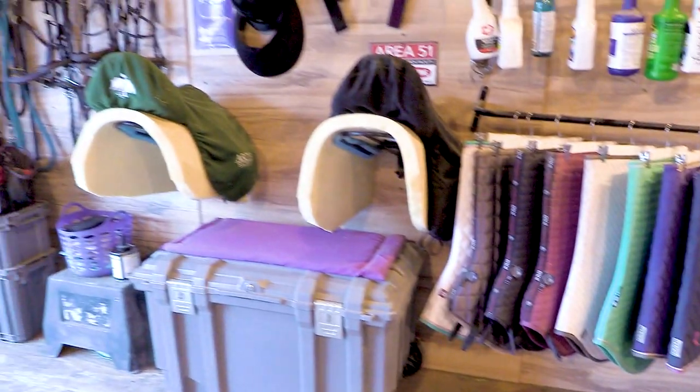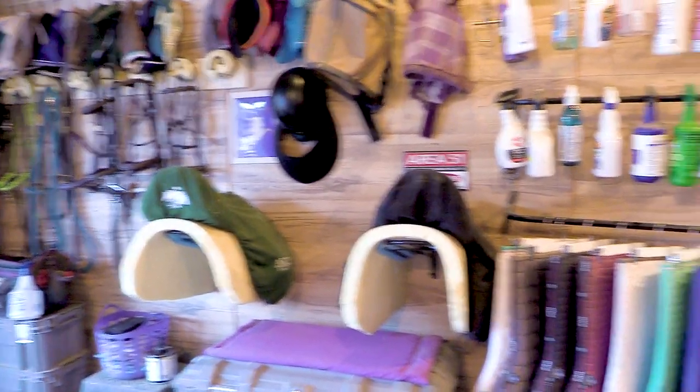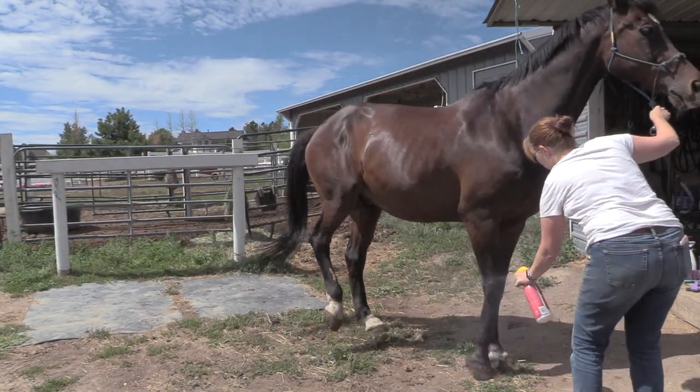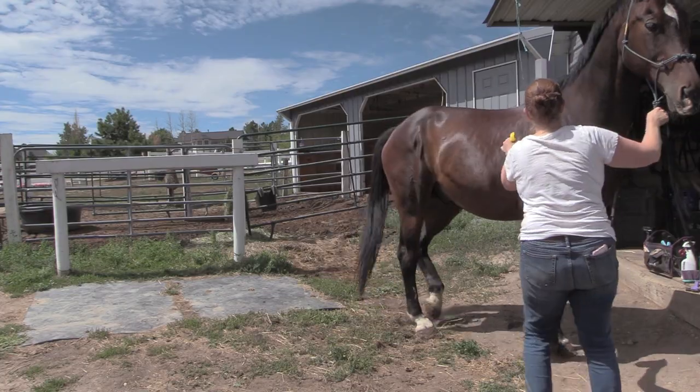Yesterday we worked on getting our tack room ready, and my tack room is all ready. Today we're going to spend a little bit of time with our horses doing groundwork and grooming. The grooming part is pretty self-explanatory. And if your horse has problems with anything like fly spray or just standing still while you're brushing him, this is when I want you to spend a little bit of extra time to work through those problems.